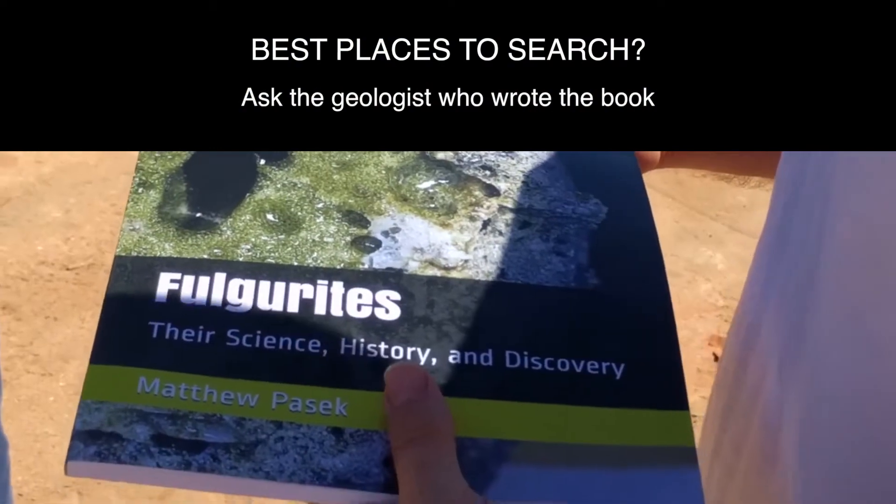The best place to find fulgurites is going to be a sand mine. They are found on the beach, but sand doesn't last as long on the beach as it does in a sand mine. The sand mine is nice and elevated, so it keeps them pristine and doesn't hit them with wave action. On the beach, what about the moisture of the sand — does that prevent fulgurite formation? It can, so you do need a layer of dry sand. If it's right on the beach where the ocean is, the water will flush in and you don't get as much electricity because it dissipates as soon as it hits.